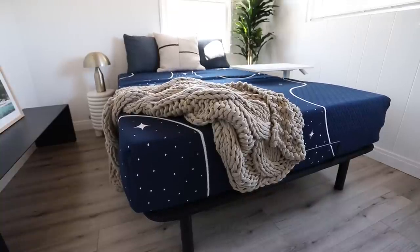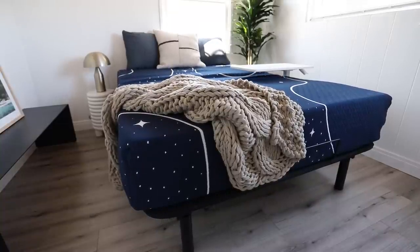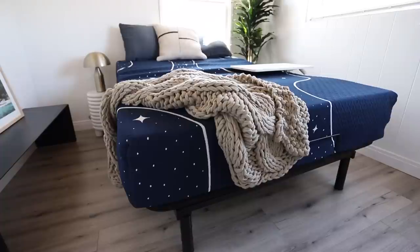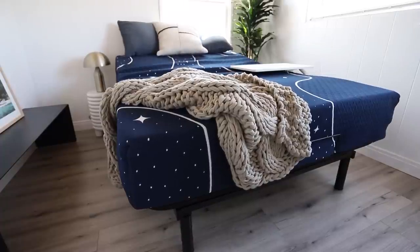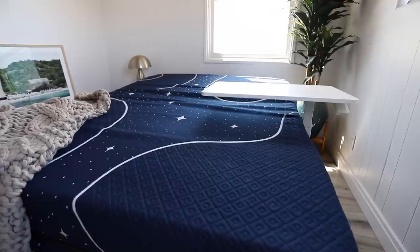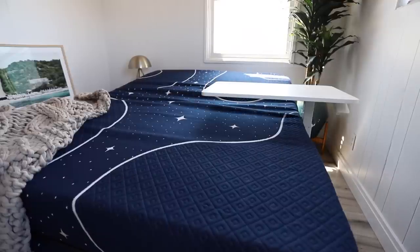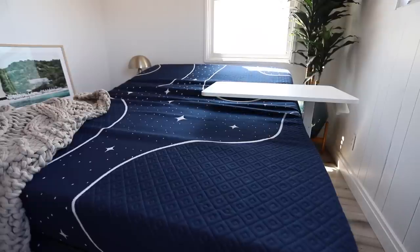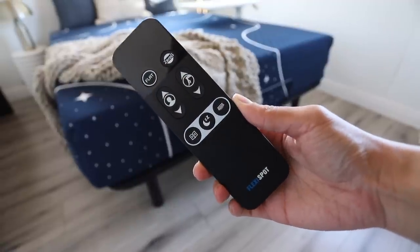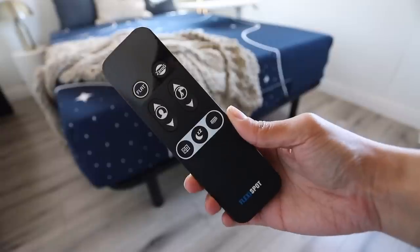I definitely wanted to include this FlexiSpot adjustable bed frame because Mother's Day is coming up and this would make the best Mother's Day gift. It has a zero clearance feature which enables the bed frame to be placed directly on an existing bed base, and a really durable high-quality motor that has undergone 10,000 fatigue tests. It shares the same core tech with the FlexiSpot standing desk. It has a light underneath it as well as a very user-friendly remote that is simple, straightforward, and easy to use.